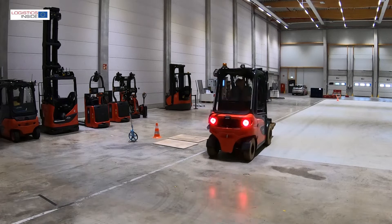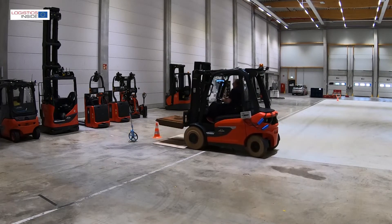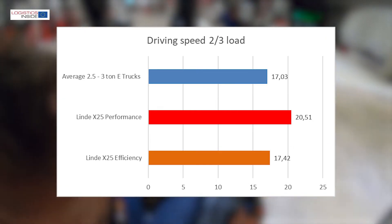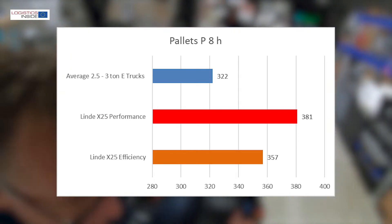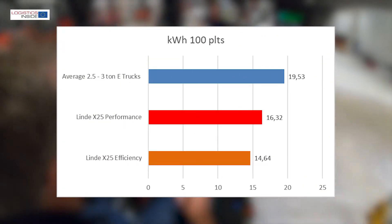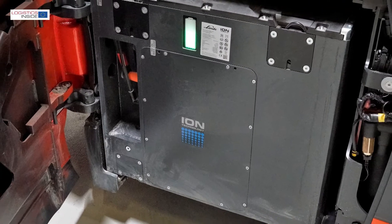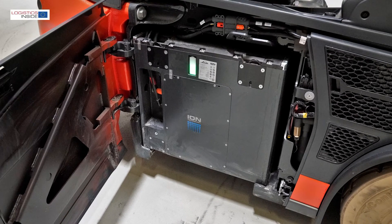We are very curious about the handling and performance of the Linde X-25, and they are, in one word, great. No electric truck has been so productive in the past 33 years of testing. Everything is equally predictable and smooth, and we arrive at 381 pallets per 8 hours — only fractionally lower than the fresh record we just set with the Linde H-25. Energy consumption is well below average in this class on both performance and efficiency. Thanks to the large lithium-ion battery and the possibility of intermediate charging, 24-7 operation is certainly feasible.